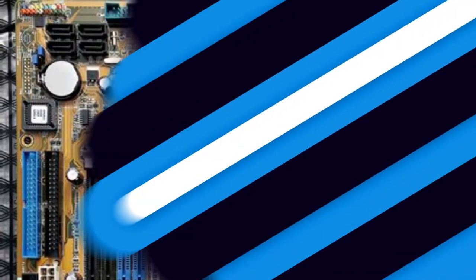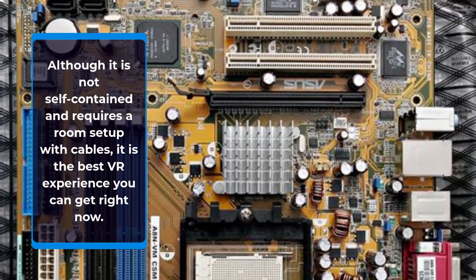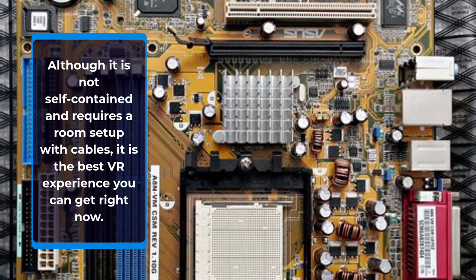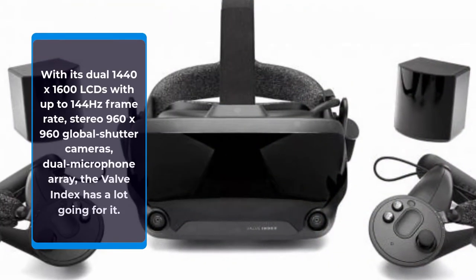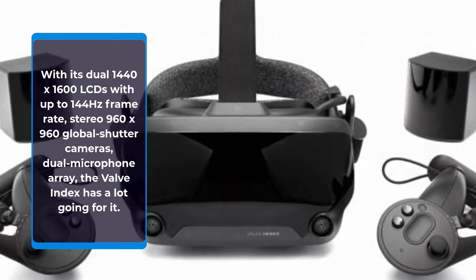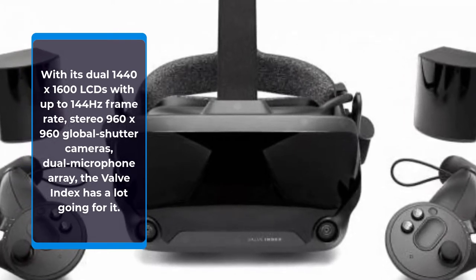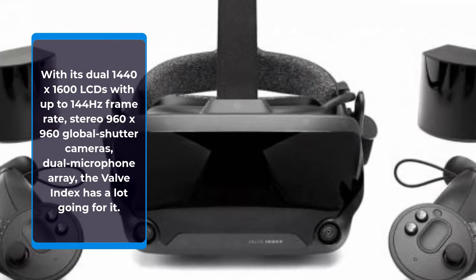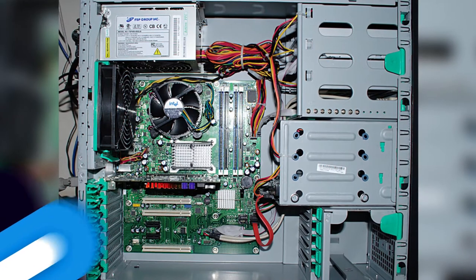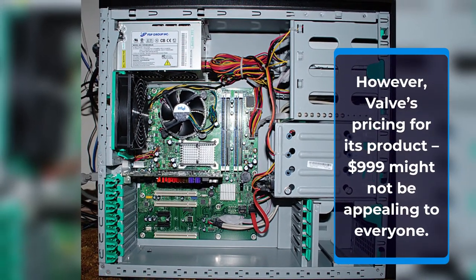Number 2: Valve Index. Valve Index is the way to go for players who are serious about VR gaming. Although it is not self-contained and requires a room set up with cables, it is the best VR experience you can get right now. With its dual 1440x1600 LCDs with up to 144Hz frame rate, stereo 960x960 global shutter cameras, and dual microphone array, the Valve Index has a lot going for it. However, Valve's pricing of $999 might not be appealing to everyone.